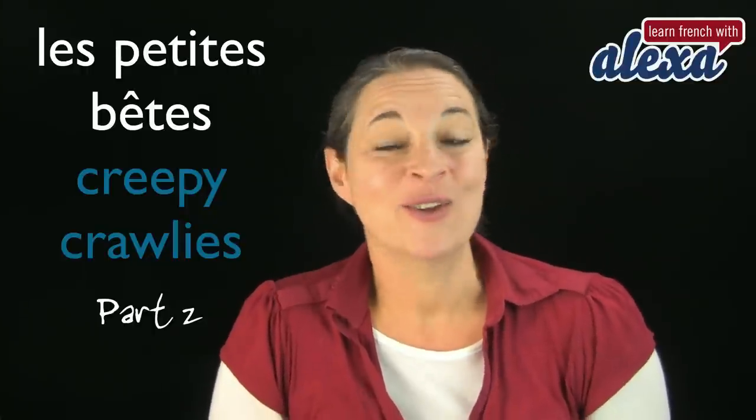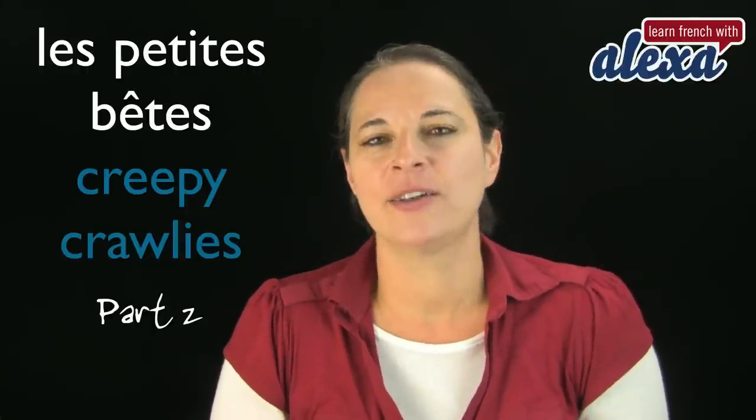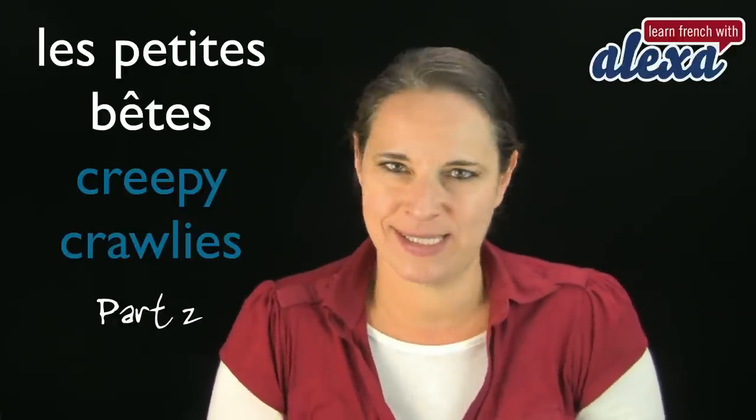Bonjour et bienvenue à Learn French with Alexa. Today, folks, we are going to cover the second part titled Creepy Crawlies or Insects — les petits insectes.